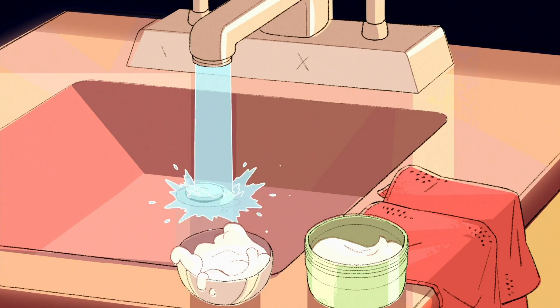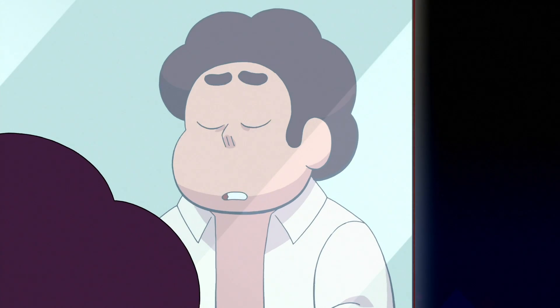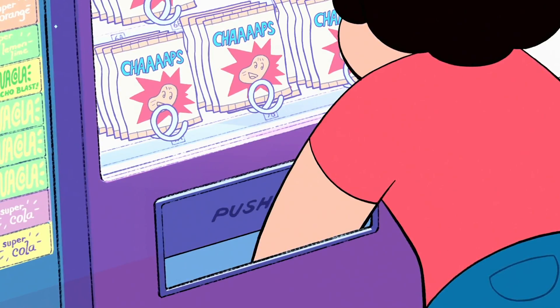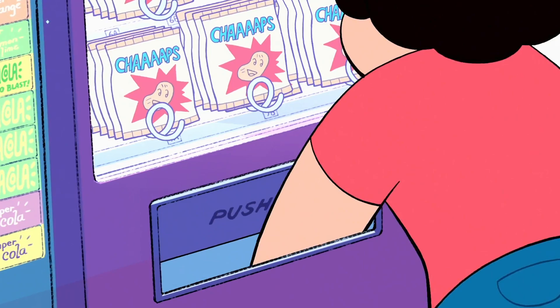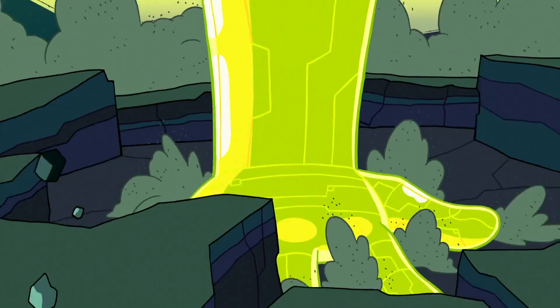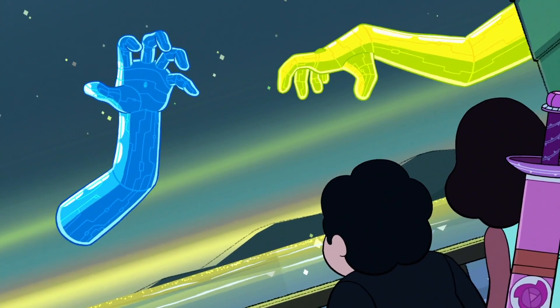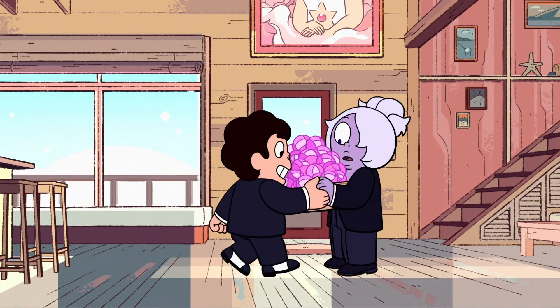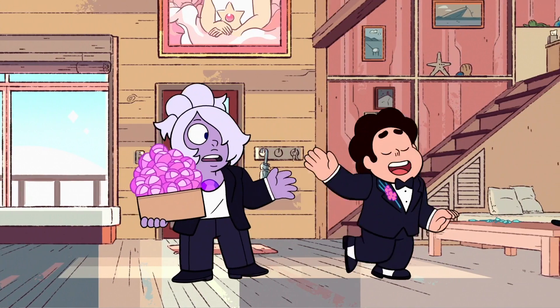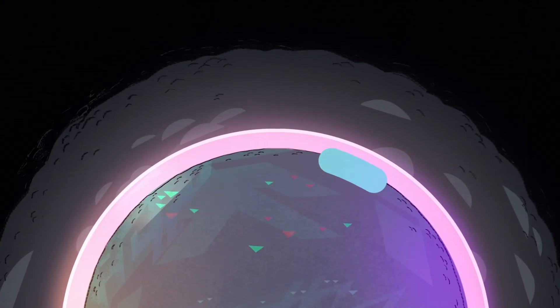According to Sugar and Ian Jones-Quartey, the episode originally did not open with a song. Originally, the episode opened with Steven banging on a vending machine trying to get some chips out, which would mirror the Diamond ships banging on the Earth's surface to get the cluster to emerge. They added the opening number later to refresh the audience on plot points that would come into play in the episode, like Lapis and the cluster.